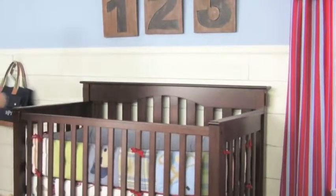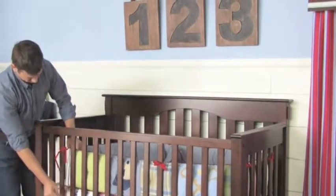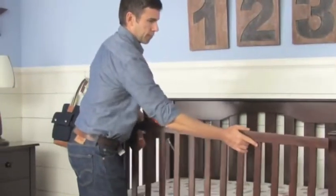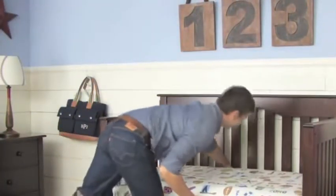The Kendall three-in-one crib changes easily with a simple conversion kit to a cozy toddler bed. A crib that converts to a toddler bed is an essential part of designing a room that can grow with your child.